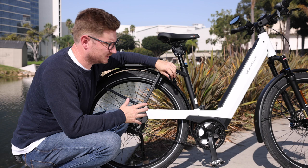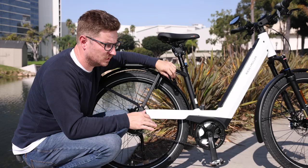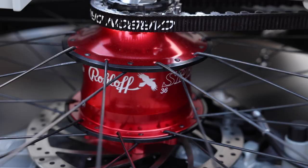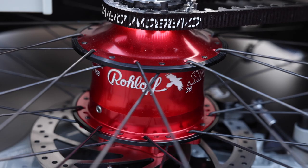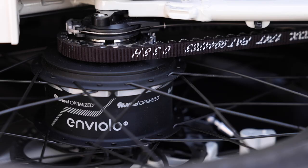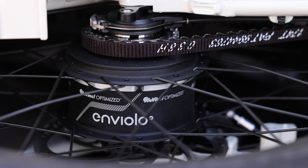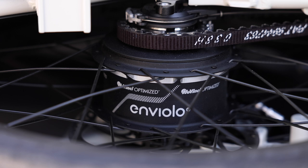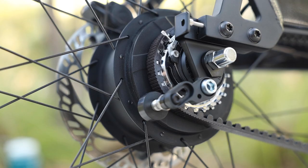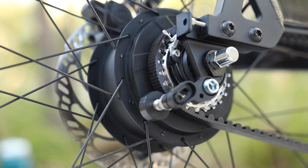The Rohloff happens to be one of the most efficient internally geared hubs. The Shimano is at a similar efficiency level, but the Enviolo hub is one of the less efficient versions. Because of that continually variable transmission, it works more on friction rather than a traditional gear system, so you lose a little bit in the transmission. Despite all this, it still happens to be one of the more popular drivetrains specifically for electric bikes, at least in our shop.